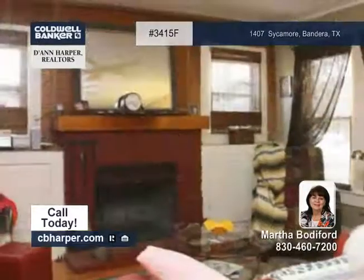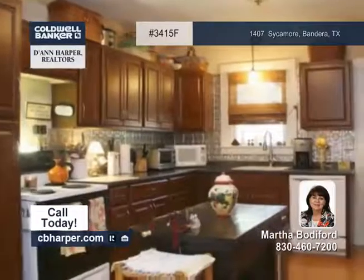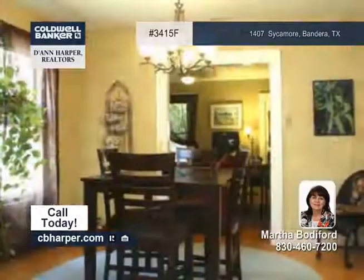Overlooking the city, this three-bedroom, two-bath home is a must-see. It offers updated air and heat, plus a metal roof and a recently remodeled kitchen.